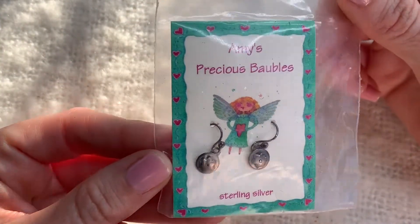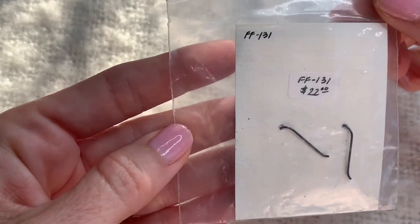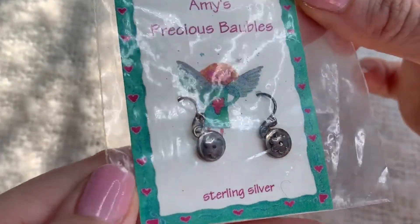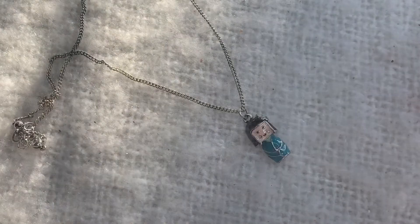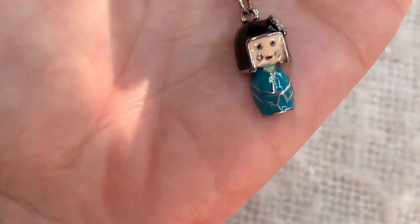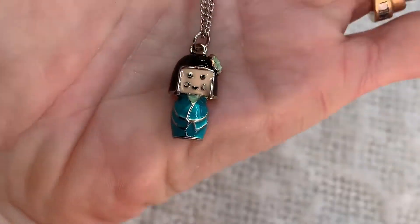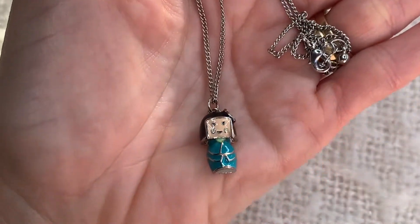Little sterling silver earrings still new in the package, $22, cute little flowers on them - how cute is that. And this tiny little charm - a sweet little girl with a flower in her hair. No markings, it's just a silver tone fashion piece but it's adorable.